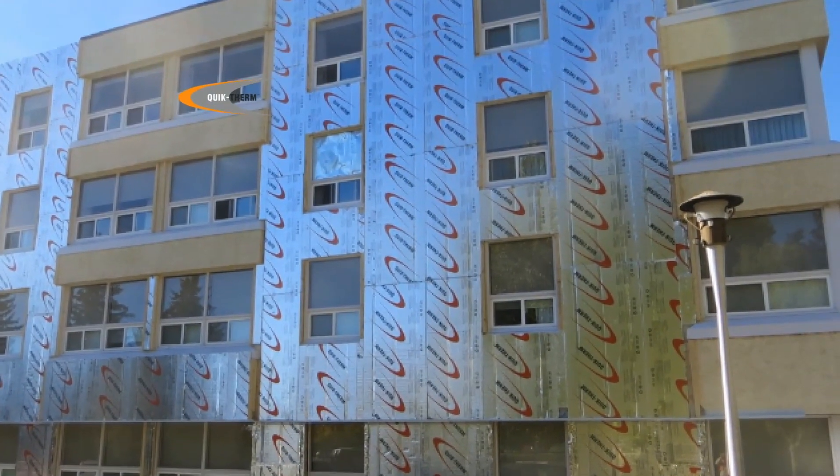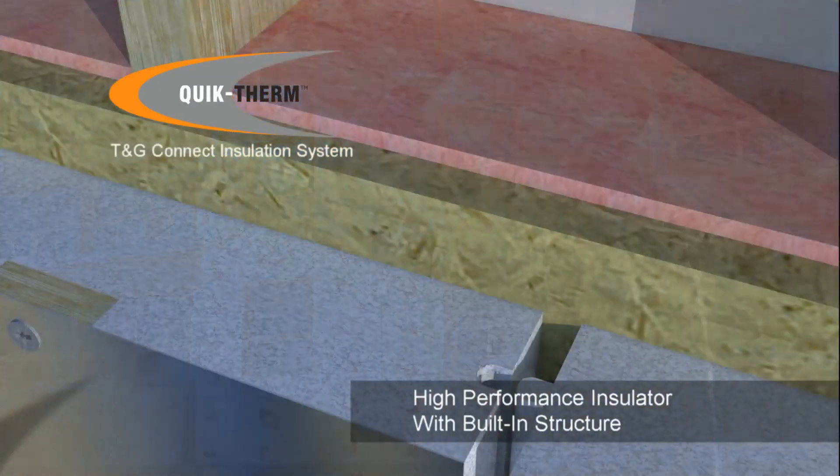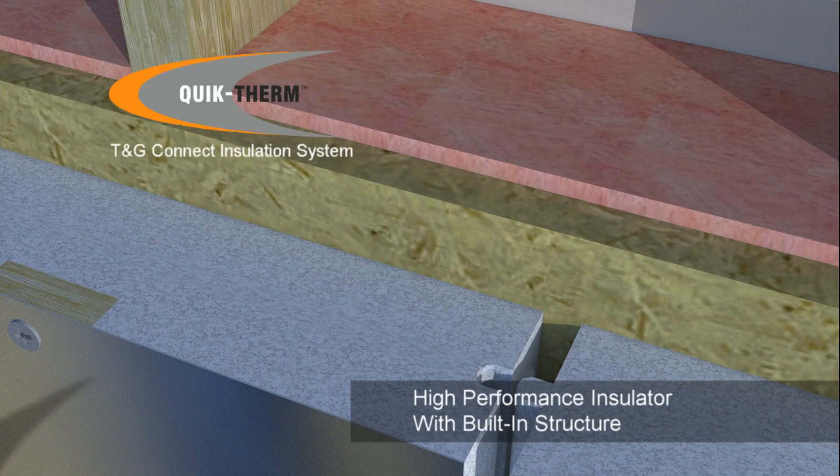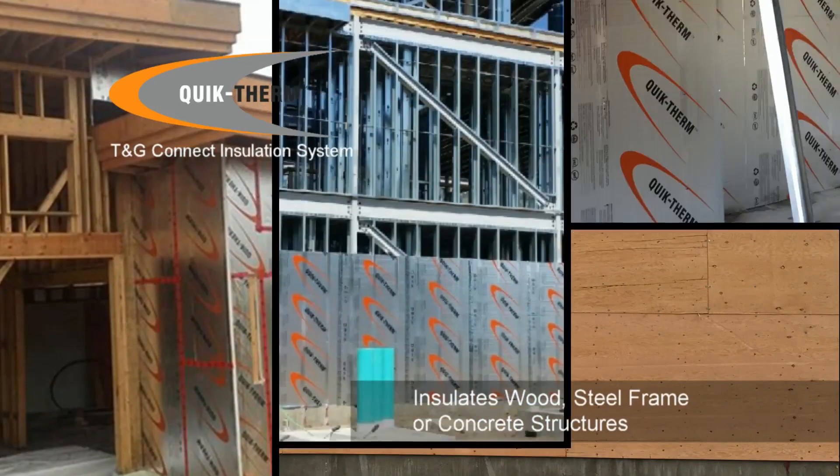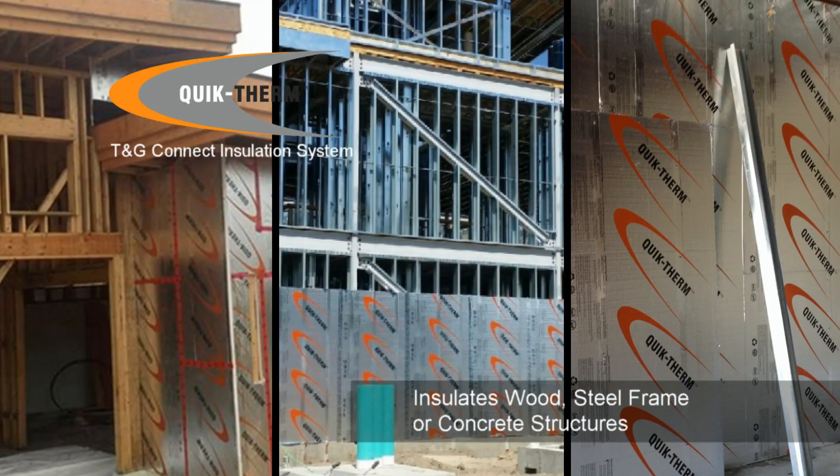QuickTherm TungaGroove Connect is a high-performance, rigid insulation system with built-in structure. TNG Connect has been designed and engineered to support heavy claddings, while effectively insulating wood, steel-framed, and concrete structures.